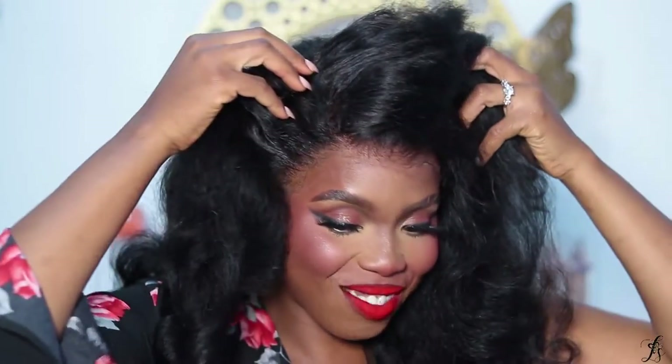I can finally confidently say 'what lace?' and I'm not even a pro at installing wigs. This wig is super easy to install — the hairline came pre-plucked. I didn't have to do anything to this wig. I didn't bleach the knots, I didn't tone anything — nothing. This is how my hair came. This hairline looks like it's growing out of my scalp.